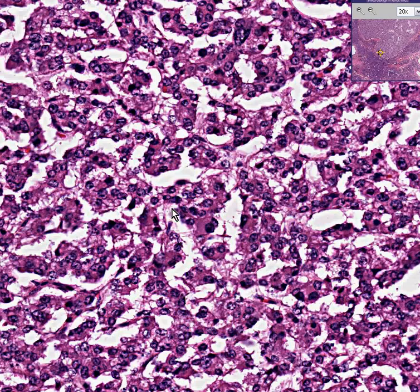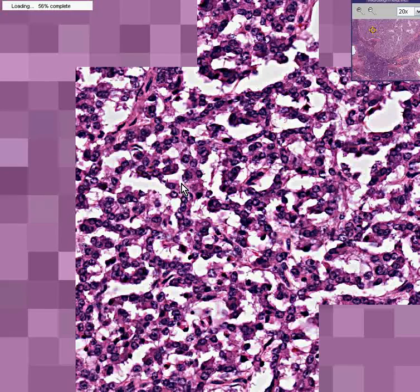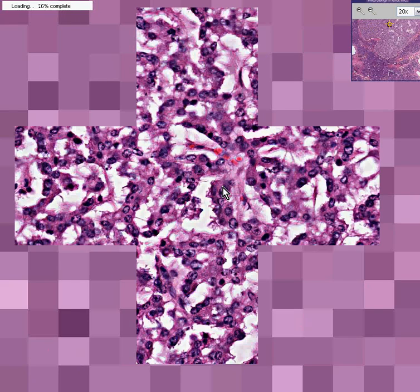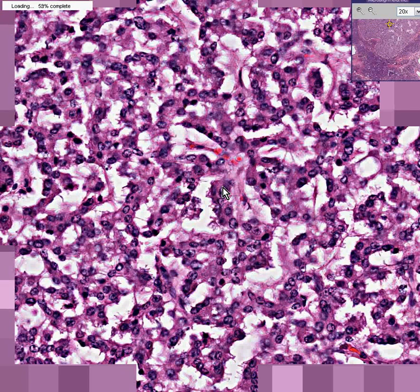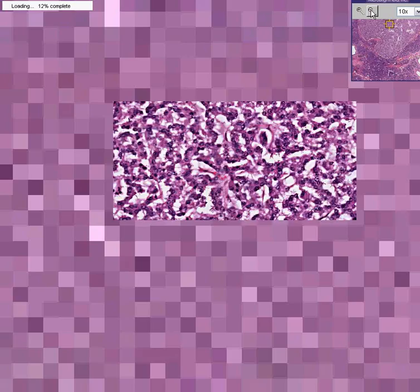Even though it's a tumor, please note that the cells look exactly like the cells within the normal islets of Langerhans. They're small, they're round, they're uniform; some of them have nucleoli, they have a good amount of cytoplasm. They may not be quite as vascular as the normal islets, but no matter what part of this tumor we look at, we see very much the same pattern — all the classical features of normal islets of Langerhans cytologically, except it's a tumor.